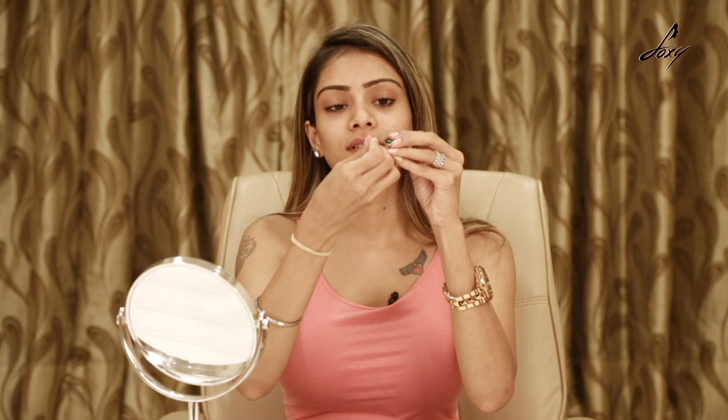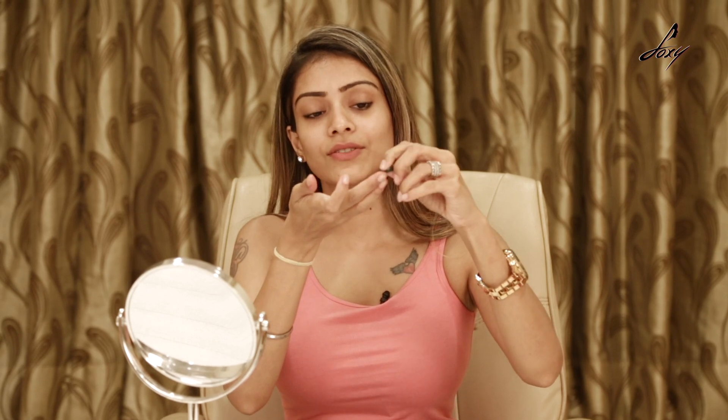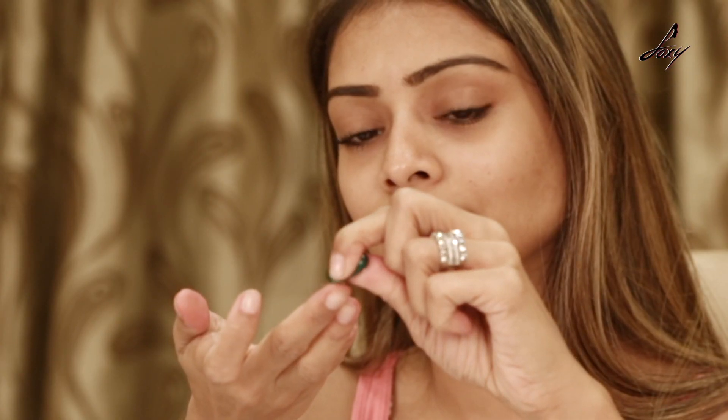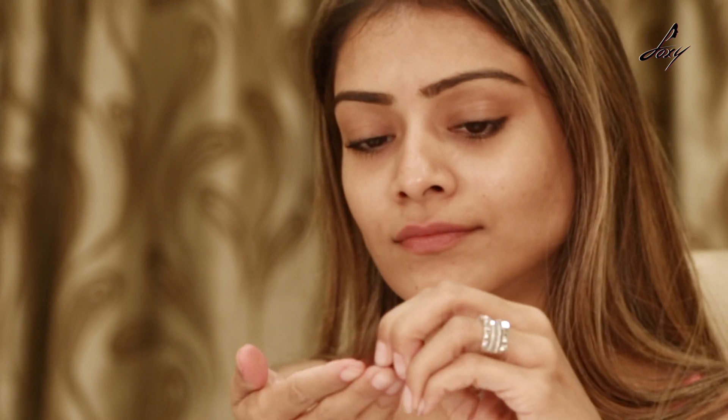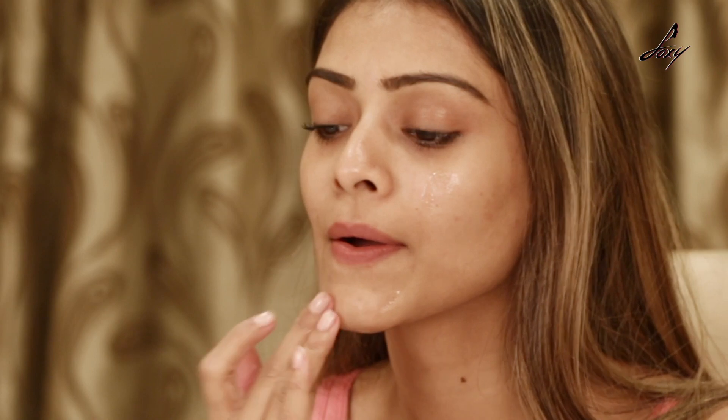What I do is I use this part of my earring and just pierce a hole. Then I'm going to take this oil and massage it on my face.